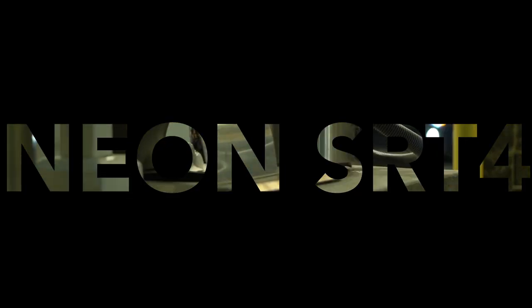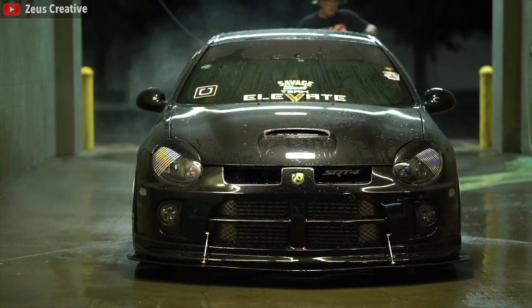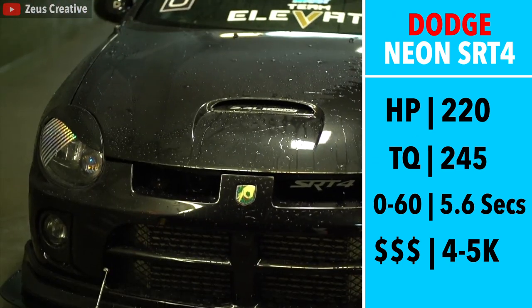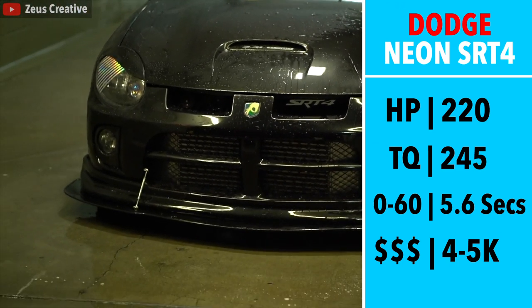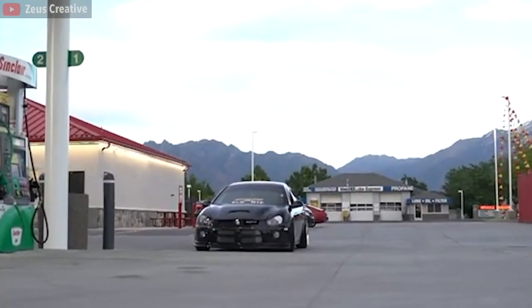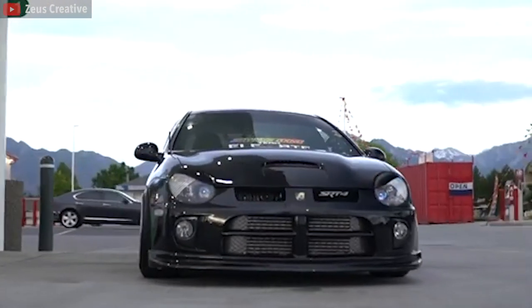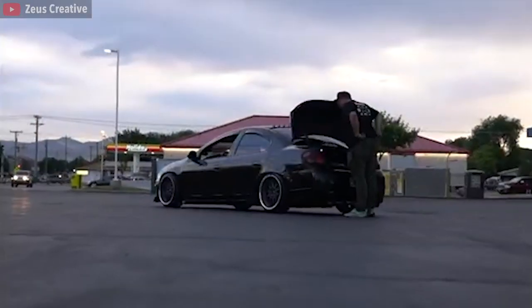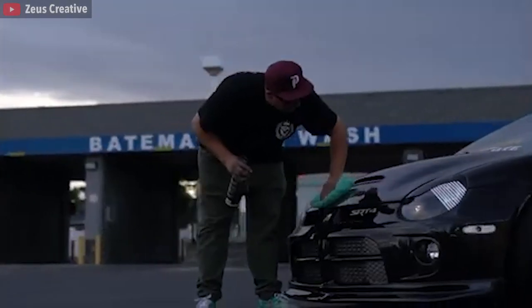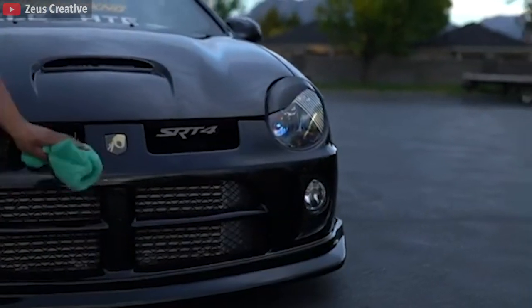Next we have the infamous Dodge Neon SRT4. If you can somehow manage to find a clean example and love raw dramatic power, this car is for you. 220 horsepower, 245 foot-pounds of torque, and 90% of the time while you're driving, at least one of your wheels is spinning out. It has a 2,900 pound curb weight and goes 0-60 in a very impressive 5.6 seconds. The Dodge Neon is a very raw experience and probably a pretty dangerous car if it's your first car, but it has okay practicality with 4 doors and a 5-speed manual. If you can find a clean example near you — which is kind of a unicorn — pick it up. Not the best interior build quality, but awesome performance.